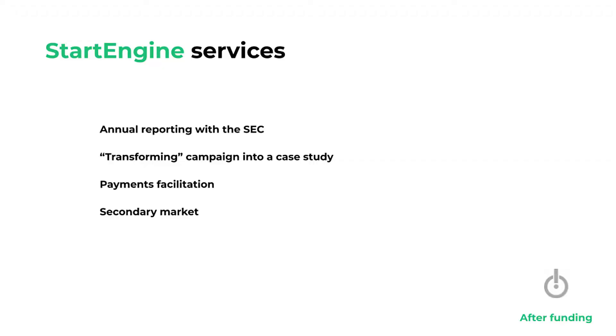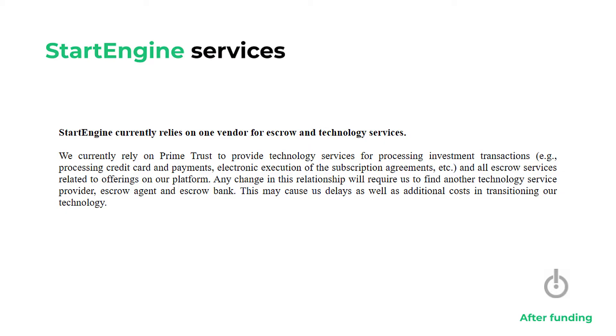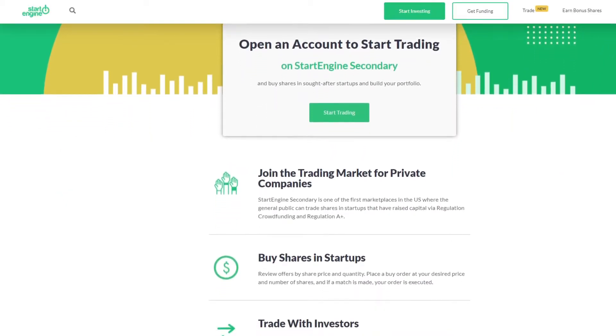When the crowdfunding campaign ends, StartEngine doesn't forget about you and helps with annual reporting with the SEC, also helping transform the campaign into a case study so it always sits on their website and people can still find it. It also helps with any payment facilitation and provides a secondary market for investors.